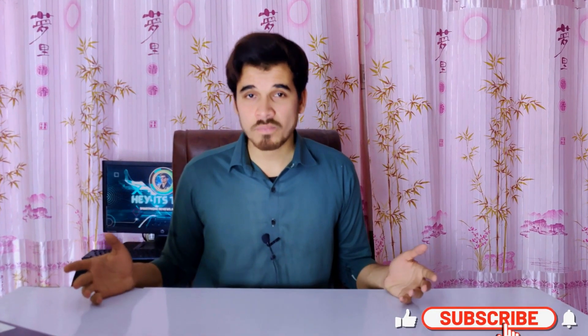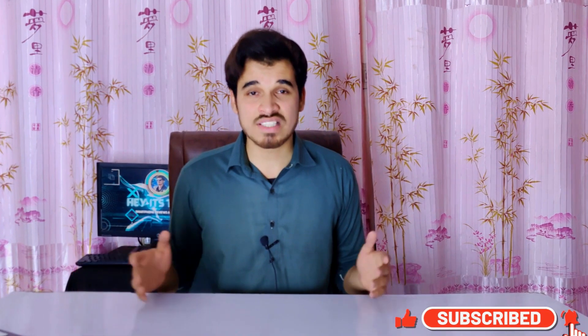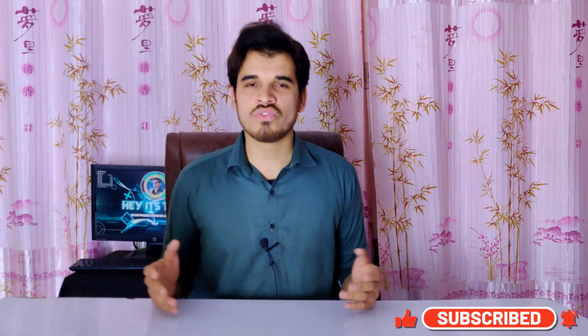If you found this review helpful and useful, please consider subscribing to the channel and pressing the bell icon to never miss a new video. If you liked this video, give it a thumbs up and leave a comment down below.